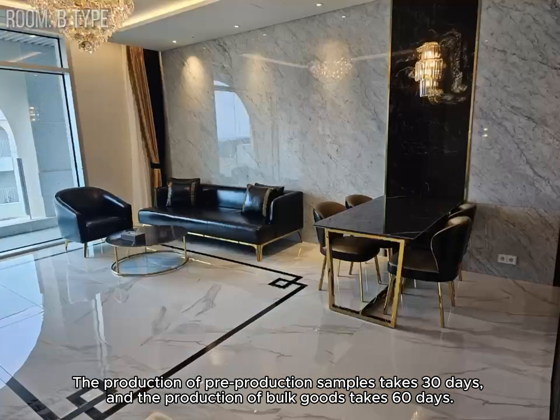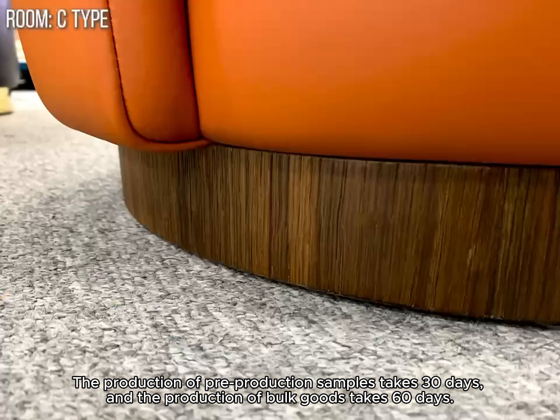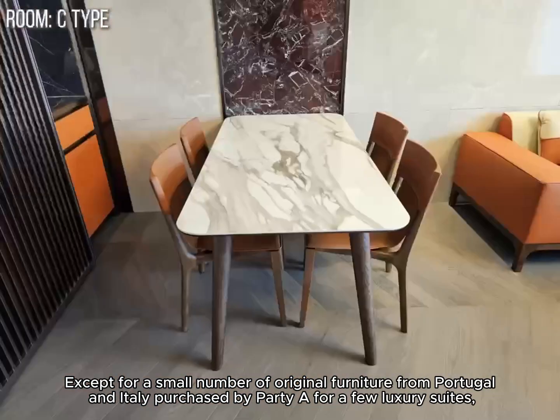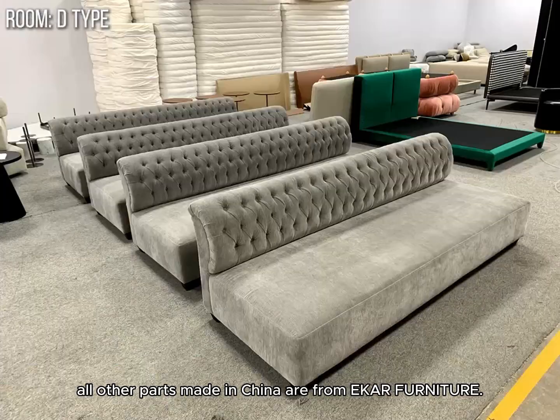The production of pre-production samples takes 30 days, and the production of bulk goods takes 60 days, except for a small number of original furniture from Portugal and Italy purchased by Partier for a few luxury suites. All other parts made in China are from Ecker Furniture.